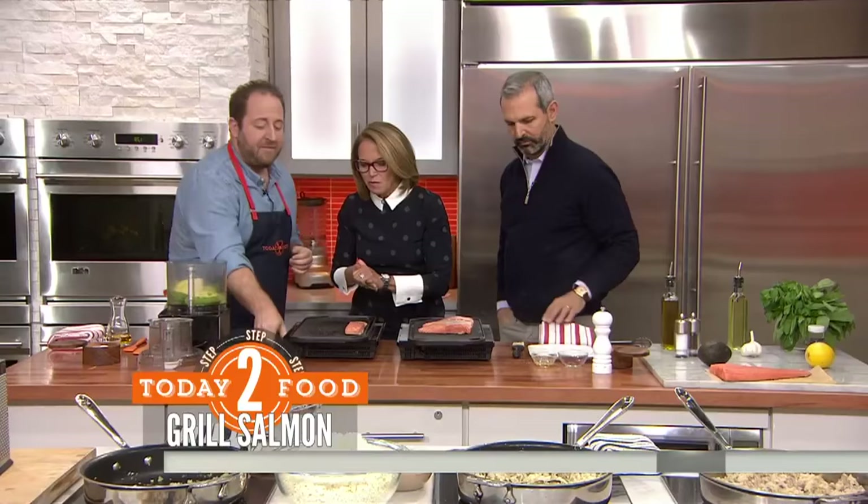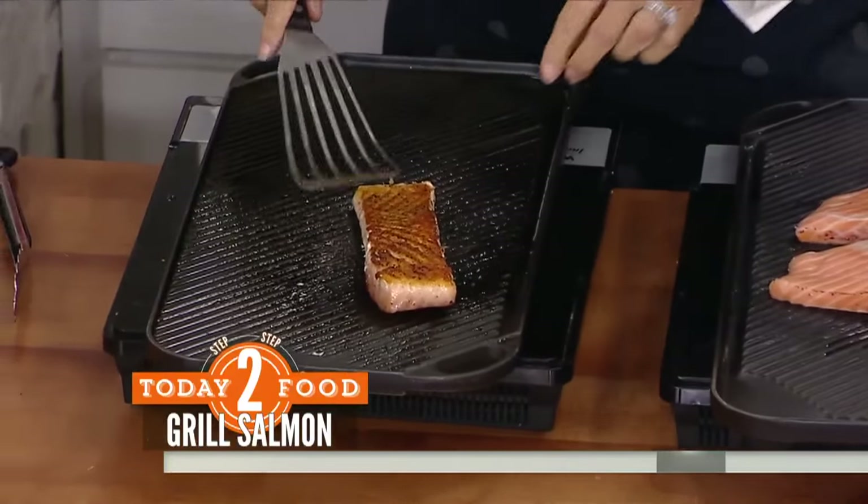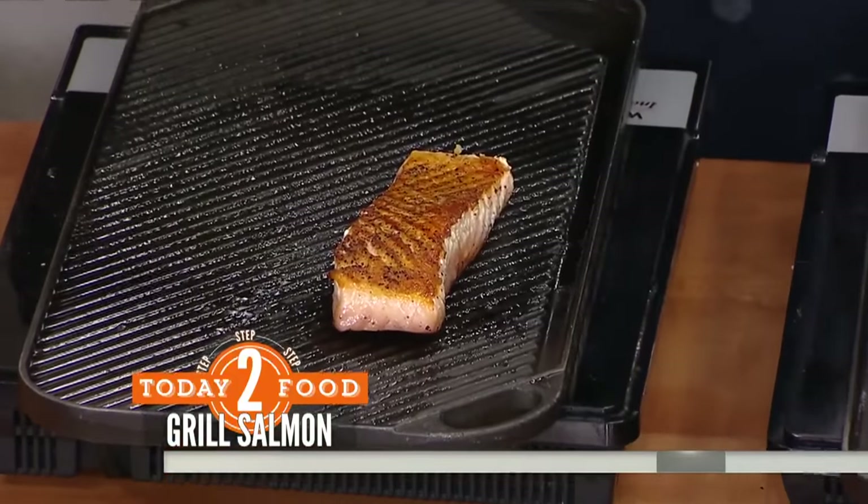We're going to cook those bad boys about three minutes, then give it a flip. Just three minutes, everybody — and this is delicious. These griddles — oh, look at that! That looks beautiful. So not a lot of fat.